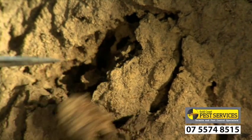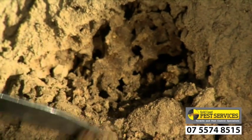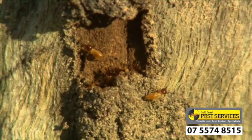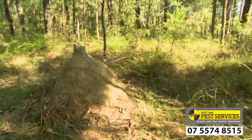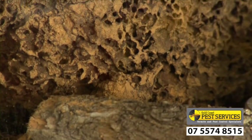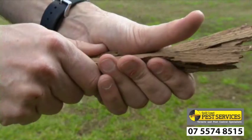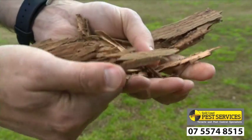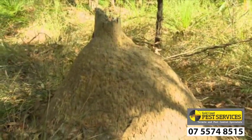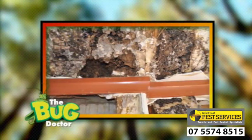Depending on the species, at maturity, the number of termites in a colony can vary between several hundred to over two million individuals. A nest like this may take several years to reach maturity, but nests of the most damaging species can start to cause significant damage to property only two to three years after founding. With queens living for several decades, a mature colony such as this has the potential to cause significant damage year in, year out.